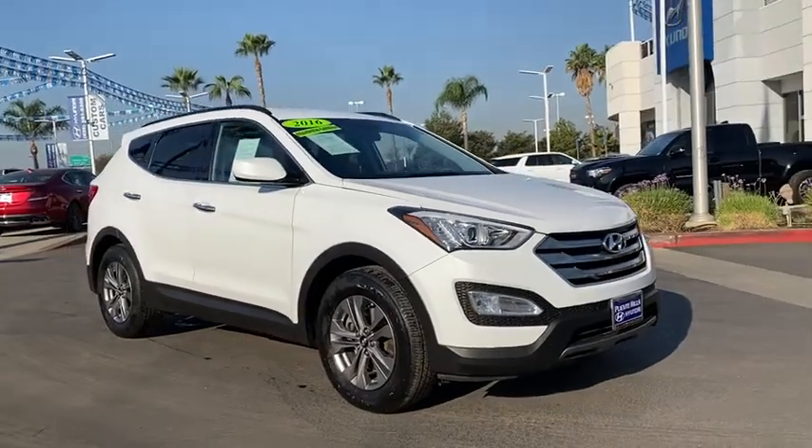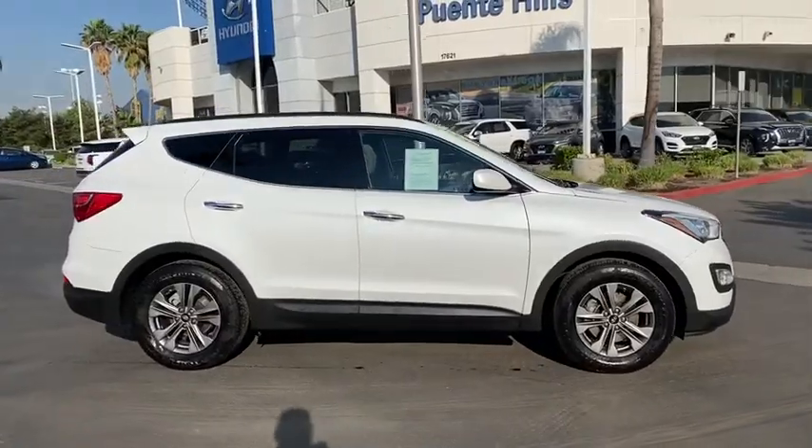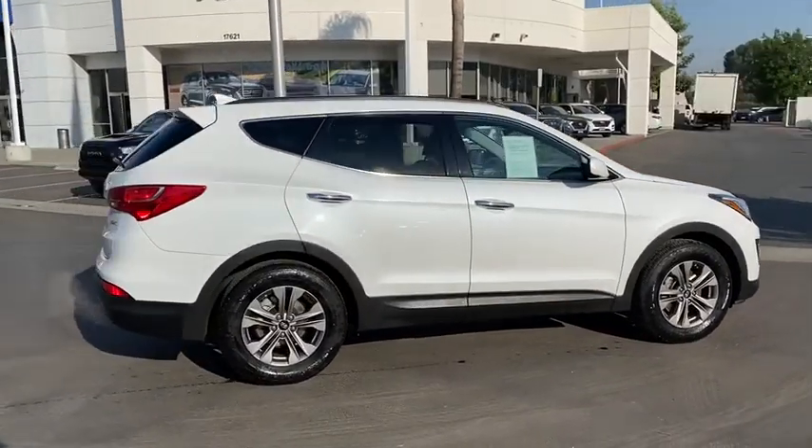Take a ride in the 2016 Hyundai Santa Fe. Style, quality, performance, value. Need we say more?